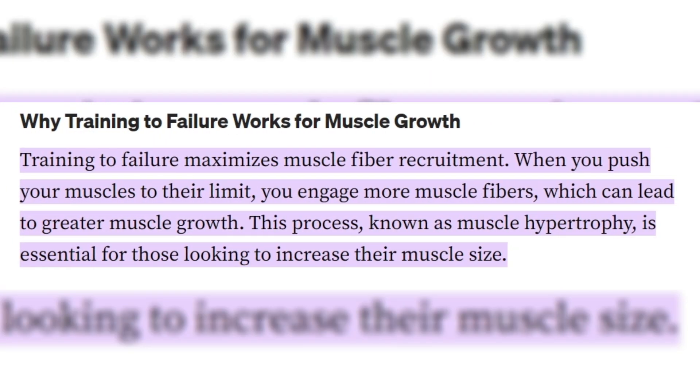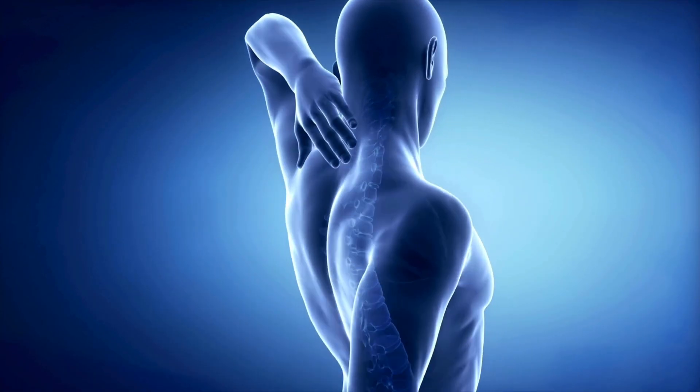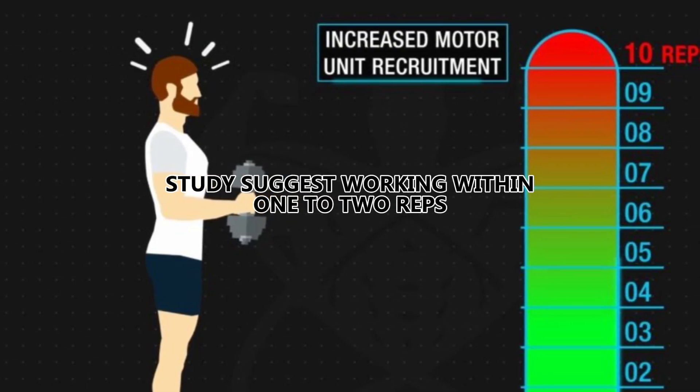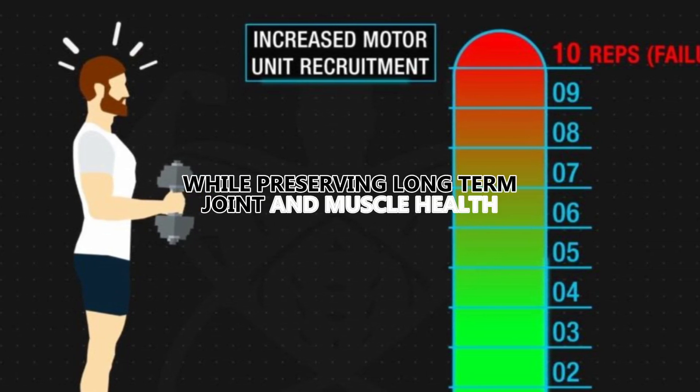It's important to push yourself because pushing close to muscle failure is essential for full recruitment of muscle fibers. Recent literature emphasizes the need for sets to be close to failure, but not necessarily at failure every time, as training to failure too frequently can increase your risk of injury and hinder recovery. Studies suggest working within one to two reps of failure, where you can achieve similar muscle growth benefit while preserving long-term joint and muscle health. This approach ensures that training intensity remains challenging without compromising your recovery.